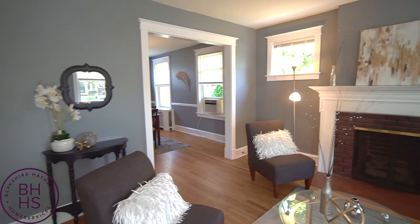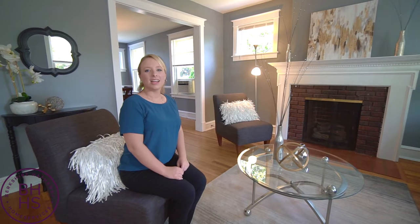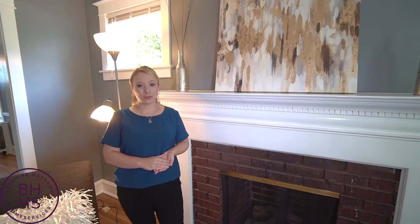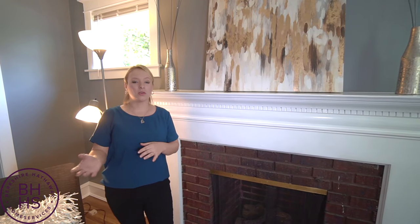Welcome to 443 South Sycamore Street. Nestled in the historic community of Union Park Gardens, this beautiful, charming three-bedroom twin home on 443 South Sycamore is just about to hit the market. This home features three large bedrooms and an open floor plan on the downstairs with an open kitchen to the dining room.